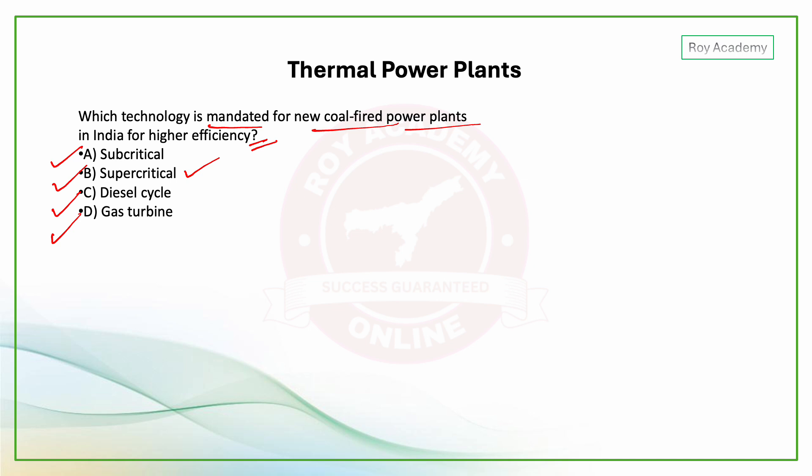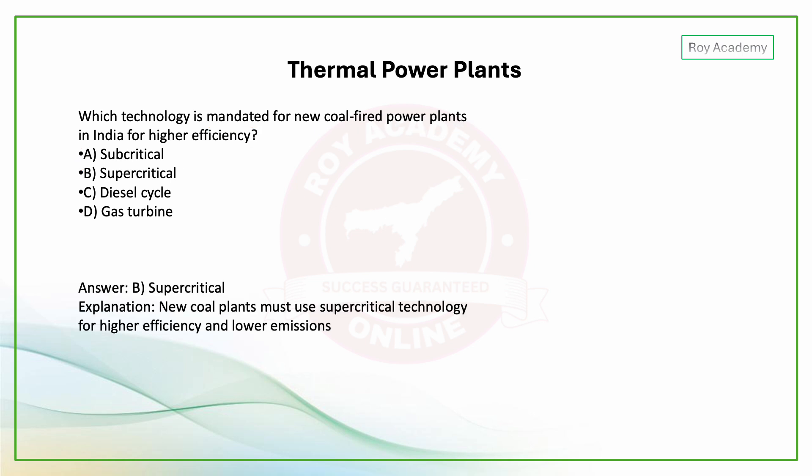The answer is supercritical technology. Supercritical technology is mandatory — it must be used in new coal-fired power plants in India.